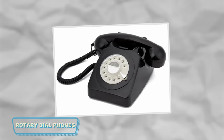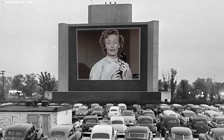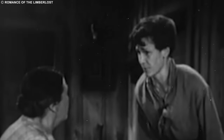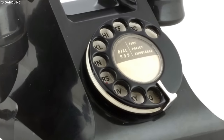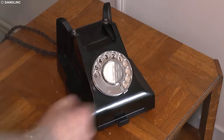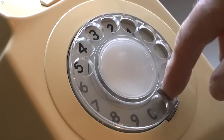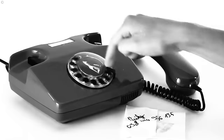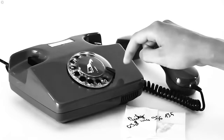Remember those classic rotary dial phones from the 1950s to the 1980s? The ones where you had to spin that circular dial to call someone — it was like a little time-traveling adventure every time you made a call. There were no buttons or touchscreens, just the satisfying clickety-clack of the dial as you dialed each digit. Picture sitting by the phone, slowly turning the dial to reach your friend or family member. It was a hands-on experience, literally. There was something oddly charming about the whole process, a tactile connection to communication. Those rotary phones were the OGs of the calling game.